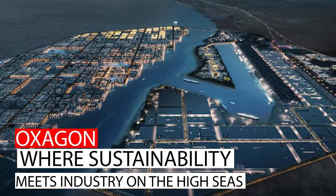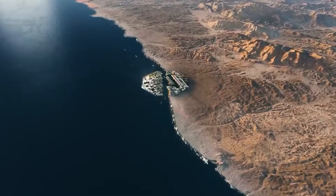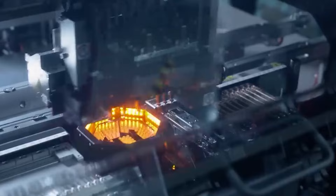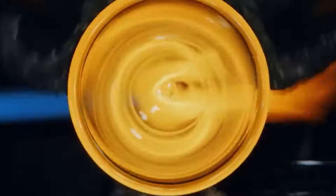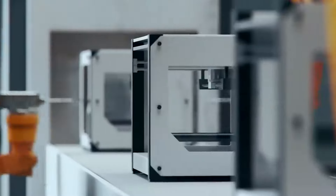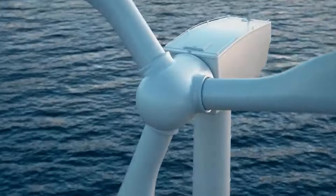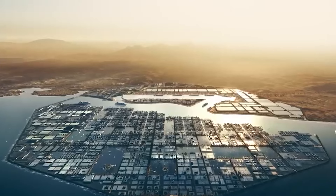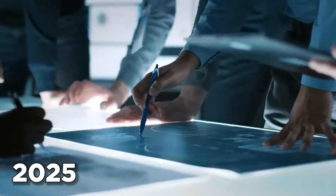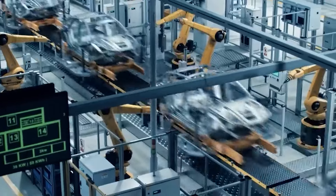Oxagon: where sustainability meets industry on the high seas. Neom isn't just about luxury and leisure — it's also about pushing the boundaries of industry and sustainability. Oxagon is a one-of-a-kind floating industrial port city designed to be a hub for innovation: a futuristic cityscape built on water, powered entirely by renewable energy, and brimming with cutting-edge technologies like green energy production, robotics, and artificial intelligence. Oxagon is slated for completion by 2025, with the potential to become a major center for trade and commerce, all while adhering to the highest environmental standards.